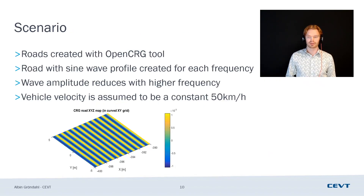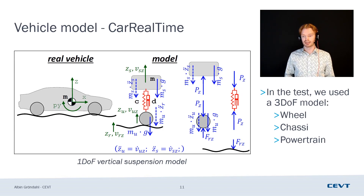The scenario we tried was a straight road with a sine wave profile in it, created using the OpenCRG tool. This is where Vijay's work came in a lot, as well as the optimization towards different specifications. The road amplitude reduces if you have a higher frequency, so we tried to keep the same amount of energy input for each case. Vehicle velocity was assumed to be a constant 50 kilometers per hour — a very well-defined case. The vehicle model we used is CarRealTime. This doesn't show the CarRealTime vehicle model — this is a figure portraying a one-degree-of-freedom vertical suspension model, but what we used is a three-degree-of-freedom model with flex in the wheel.